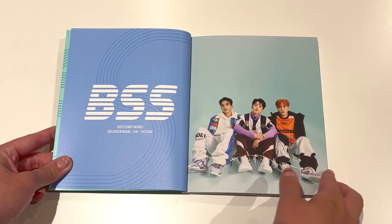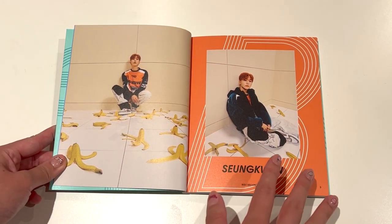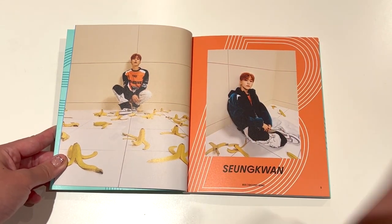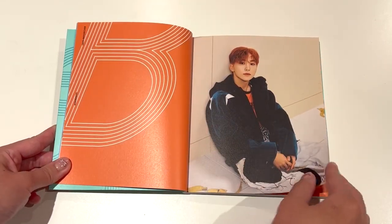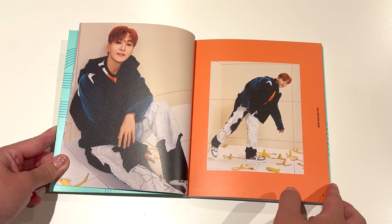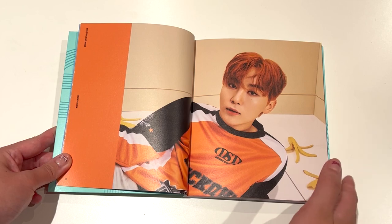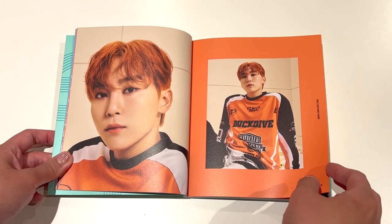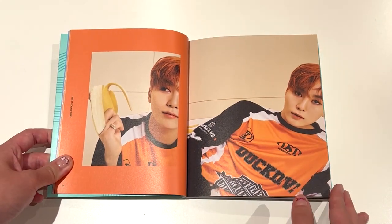Alright, so we're starting off with this concept that was in the poster, and we have Sungkwan with the bananas. I thought the teaser photos were so funny — it was like each member's foot just about to step on something. He was about to step on a banana peel, which is so funny. One of the reasons I decided to buy this album was because I was watching highlights of Sungkwan's birthday V-Live the other day, and he said even if your bias isn't in BSS, you should still support BSS. I really love the wise things he says.